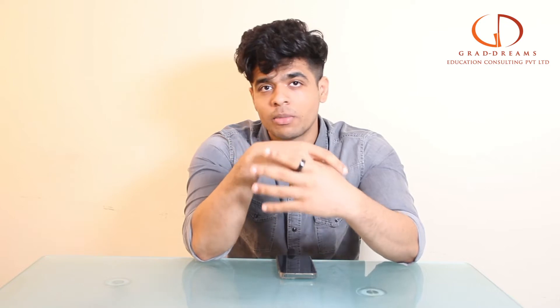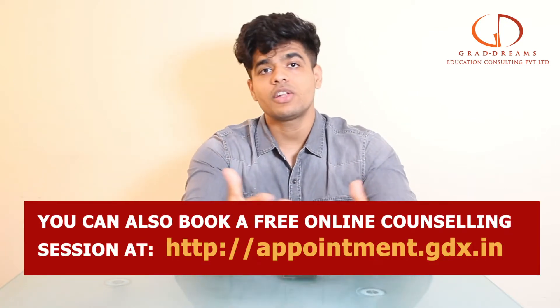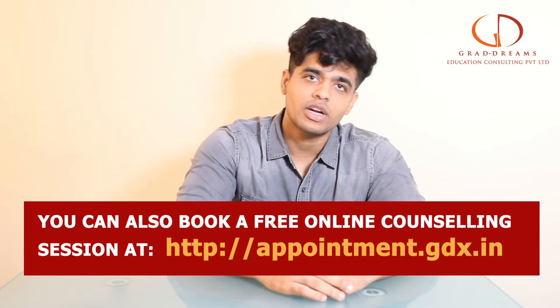Hello guys, welcome back to the channel. In this video we'll tell you everything you need to know about Northeastern University. But before that, if you are someone who wants to study abroad, make sure to check out the appointment link given below in the description box — book yourself an appointment and get all of your study abroad doubts cleared.